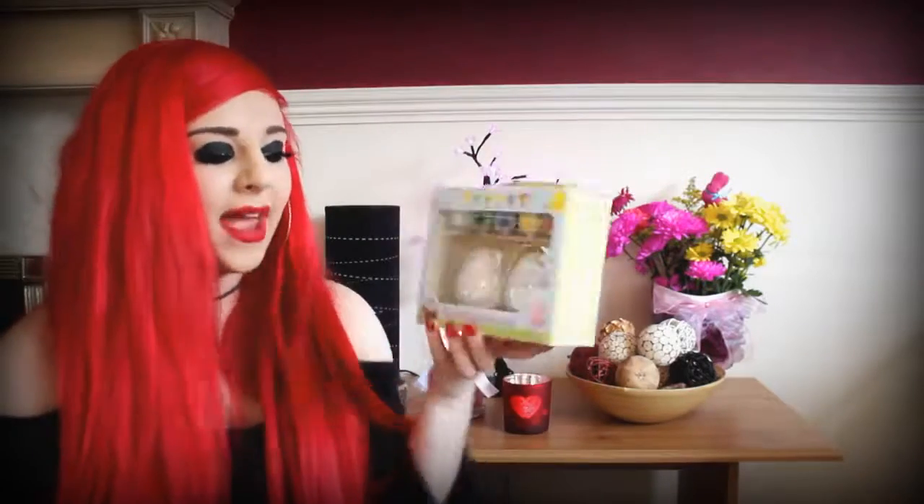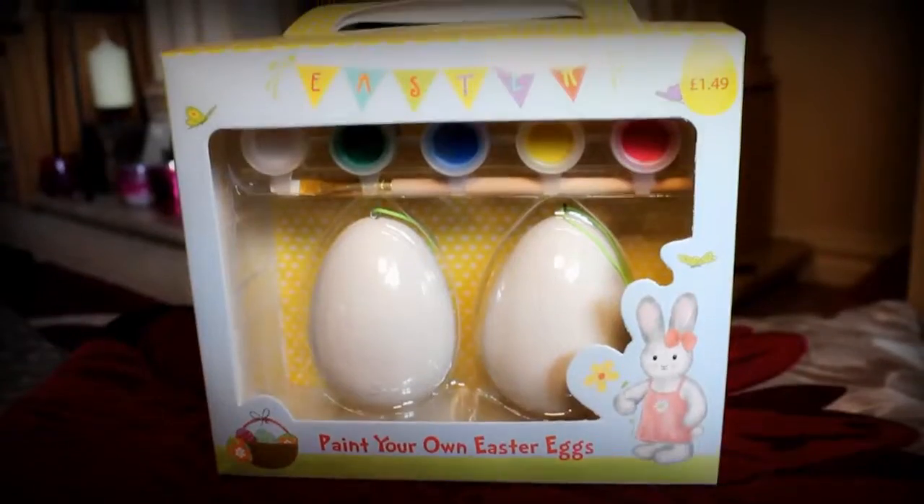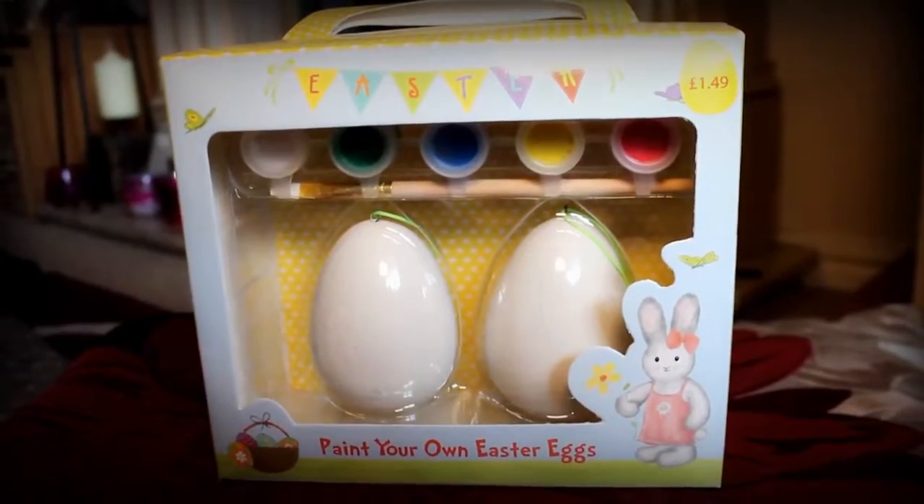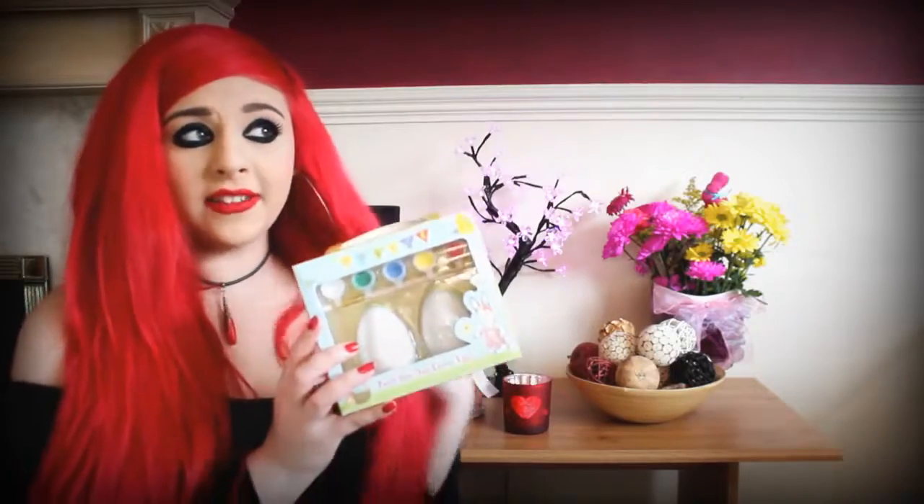She also got me these paint-your-own Easter egg sets. You get some paints, a paintbrush, and two plain eggs, which is just really cute. I should have probably done it on Easter day but I wanted to show you first. I can't wait to do it with my mum — it'll be super fun and relaxing.